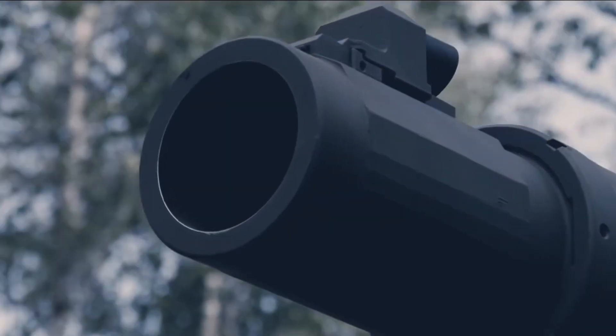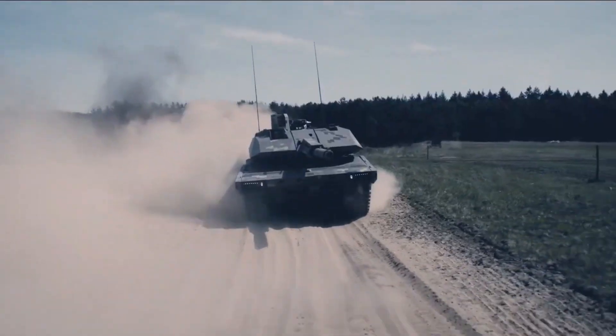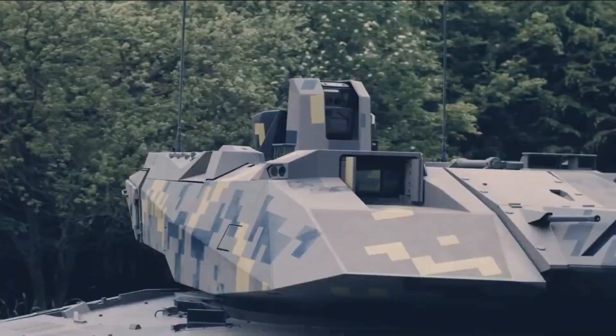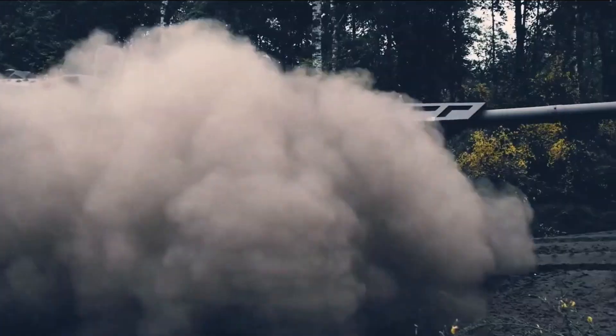The Panther operates with a crew of three, with potential for optional automation. The centerpiece is its 130mm main gun, which boasts 50% more firepower than the current NATO-standard 120mm, giving it superior penetration and lethality against modern armored threats.